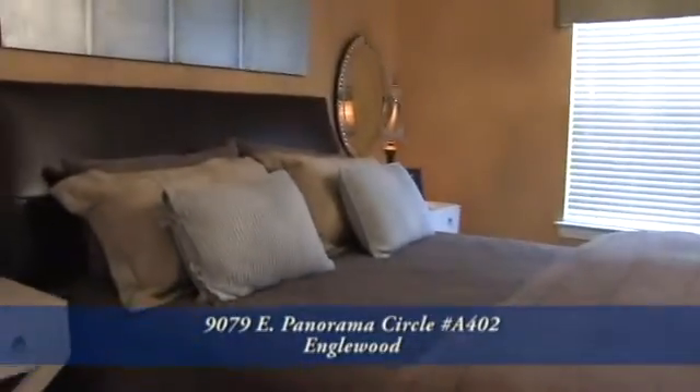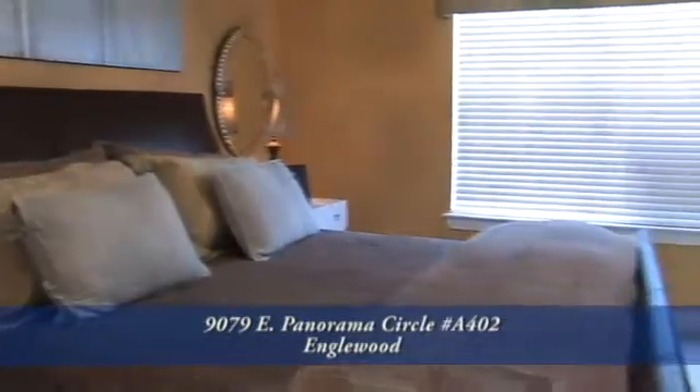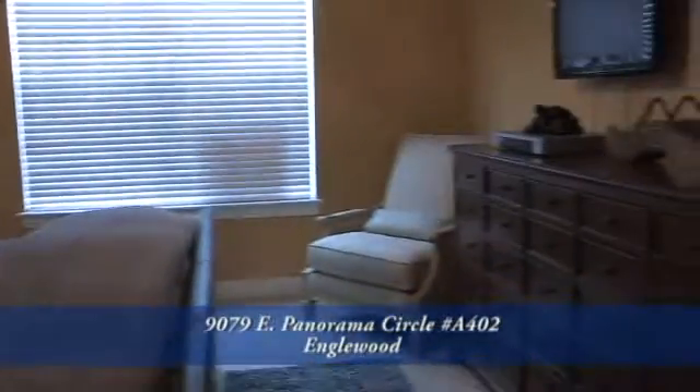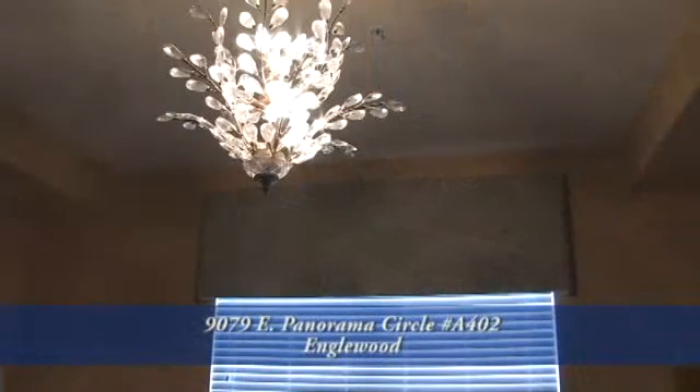Right off of the living room is the large bedroom that includes a walk-in closet. This furniture can also be purchased with the unit. Please notice the designer lighting and the designer window treatments.